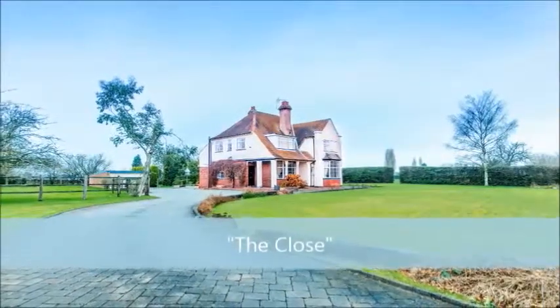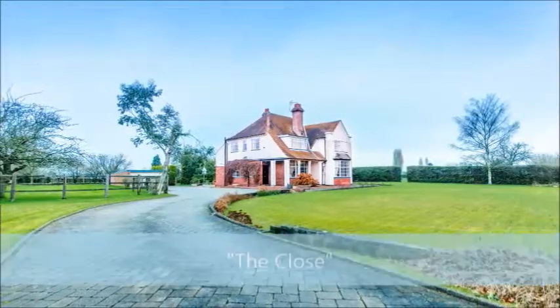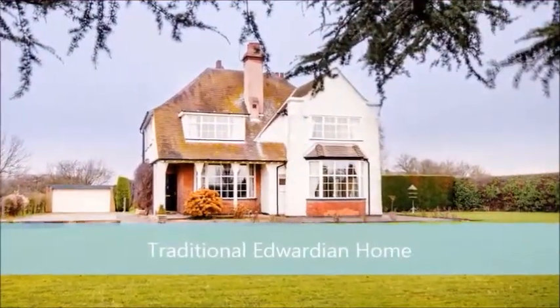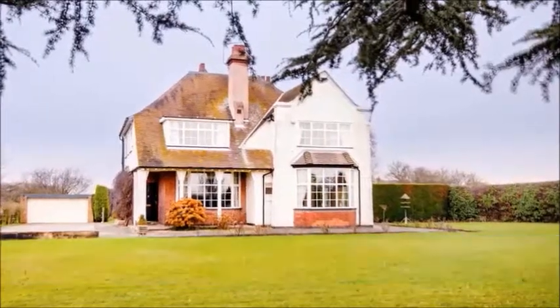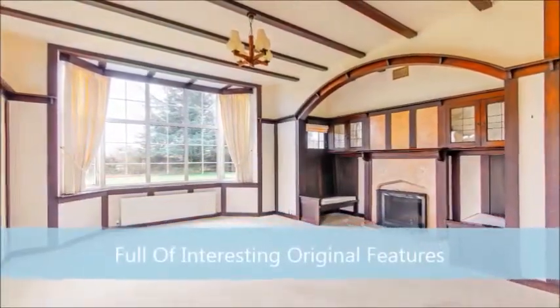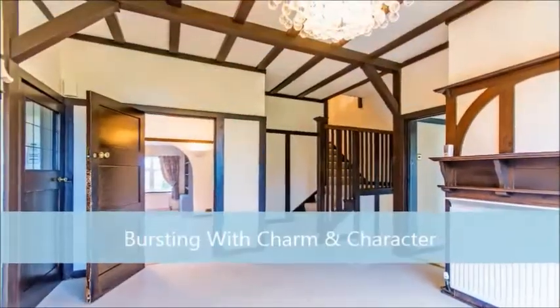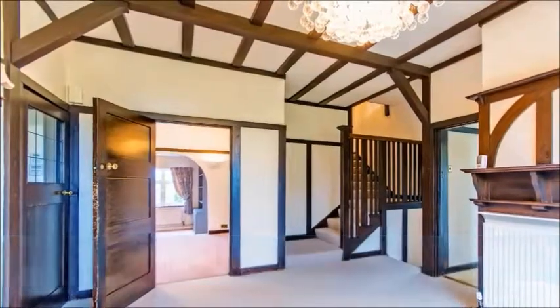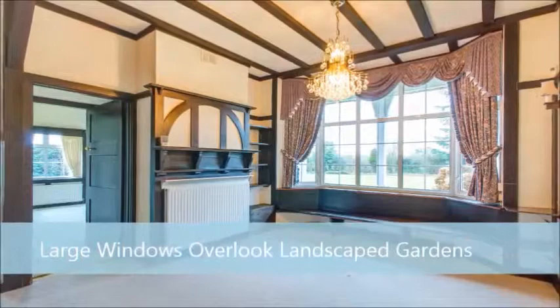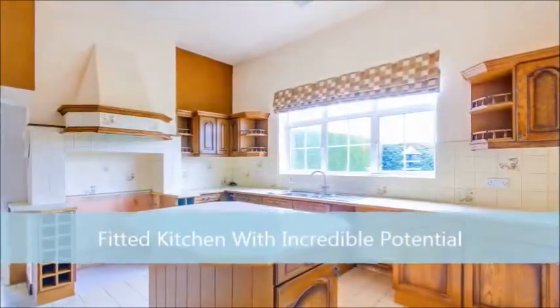Welcome to The Close, a traditional Edwardian detached family home which boasts an abundance of charm and character. Set well back from the passing road and situated within picturesque countryside, the property is surrounded by mature and private landscape gardens with ample off-road parking and a detached double garage. Inside you'll find spacious and versatile living accommodation which has all been maintained to an impressive standard.